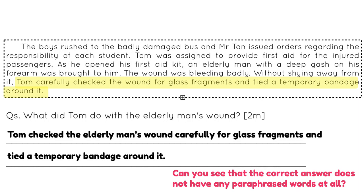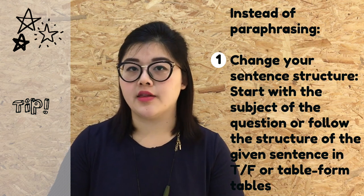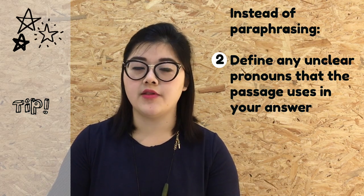The correct answer should be: Tom checked the elderly man's wound carefully for glass fragments and tied a temporary bandage around it. The right answer does not have any inaccurately paraphrased words. If you are afraid of being penalised for lifting, you can do two things: number one, change the sentence structure of your answer by starting with the subject of the question or following the format provided in table form questions; and number two, as mentioned in Tip 1, define any unclear pronouns in the given sentence in your answer. We've come to the end of the comprehension open-ended section — let's move on to comprehension cloze.